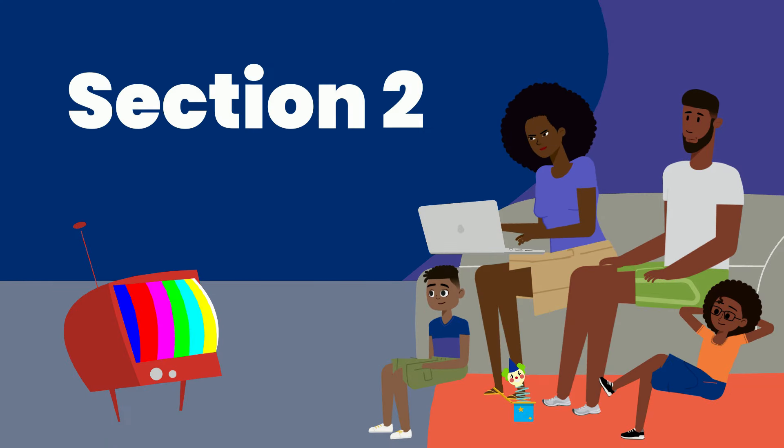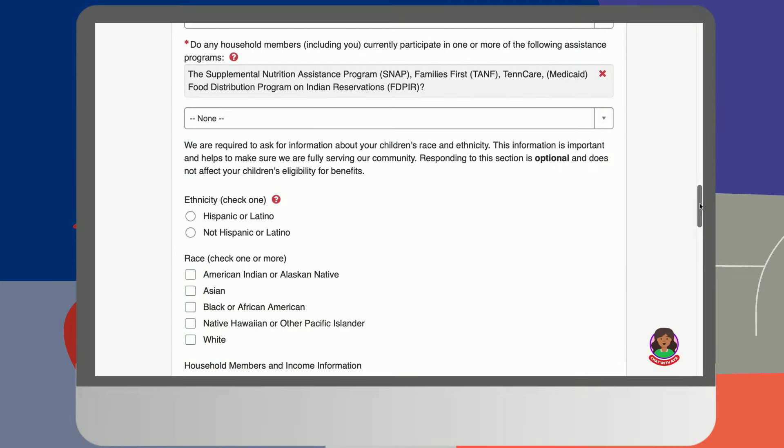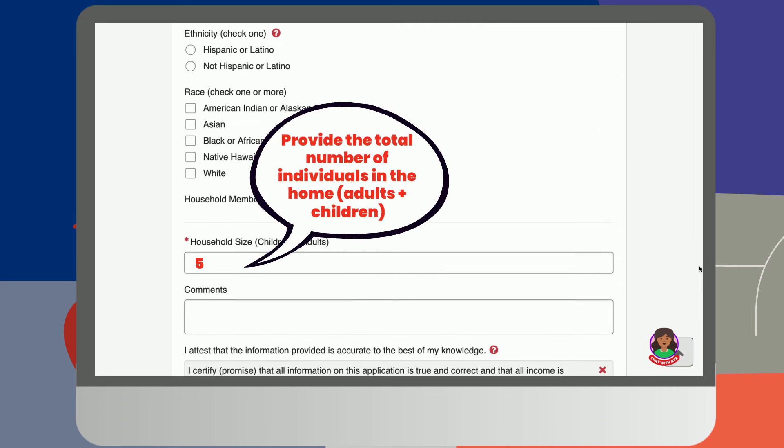Let's move on to the next section, Household Members and Income Information. In this section of the application, we will gather some information on your child's living environment. We will ask that you share an accurate number of how many people occupy the home. This includes adults and children.